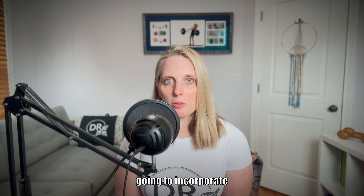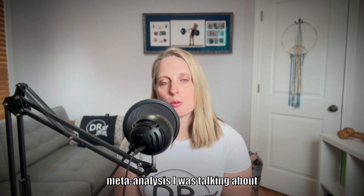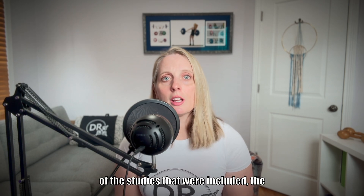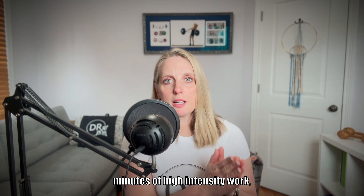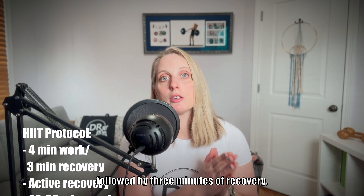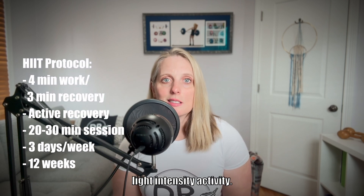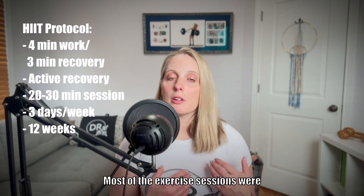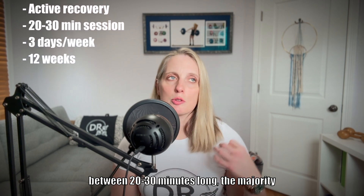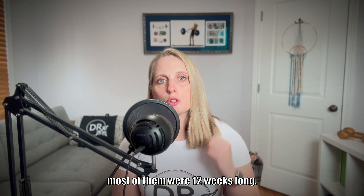If you're thinking about how to incorporate this type of training into your routine, going back to that meta-analysis, the majority of the protocols were four minutes of high-intensity work followed by three minutes of recovery, with the majority of recovery periods being light-intensity activity. Most of the exercise sessions were between 20 to 30 minutes long, the majority of the interventions were three times a week, and most of them were 12 weeks long.